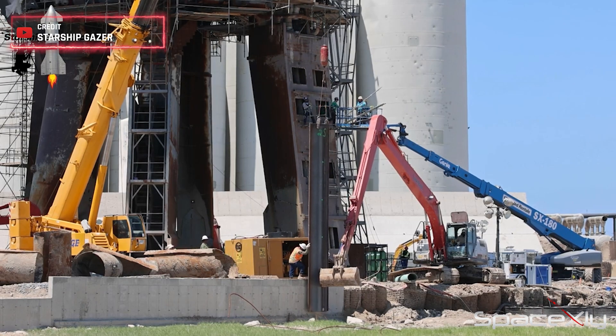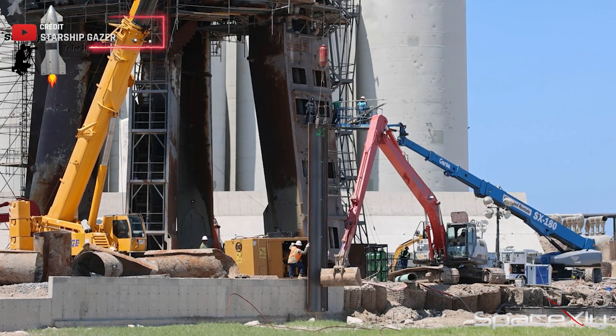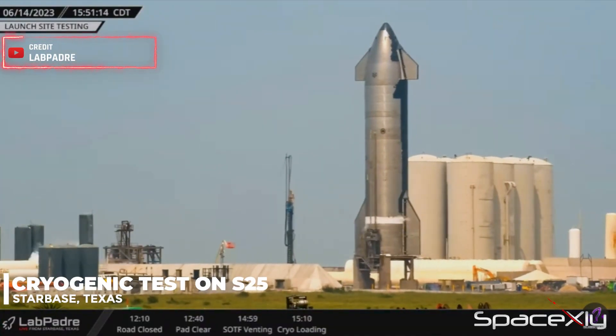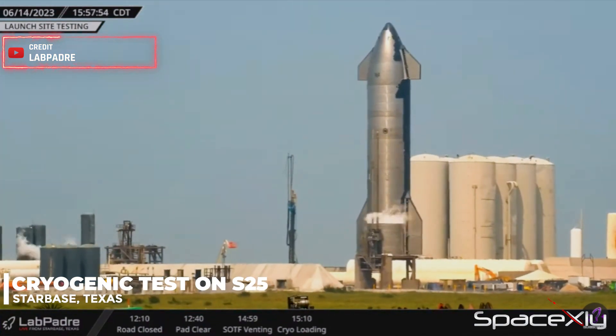With the team at SpaceX working tirelessly to repair and rebuild the launch pad, we witnessed the testing of Starship S-25 today. The anticipation is high as we await the upcoming static fire test, possibly happening as early as tomorrow.